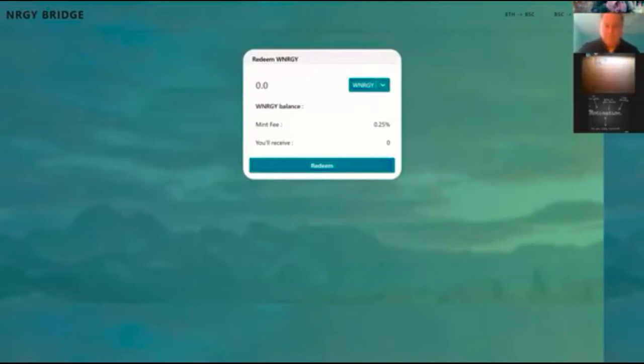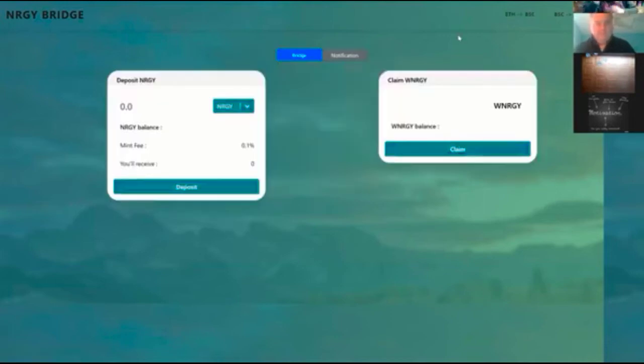They're going to be able to go through the energy bridge, and they're not going to need to buy Wrapped Energy to go through the bridge. That 1% fee comes out of their particular asset. If it's Bitcoin they're turning into Wrapped Energy Bitcoin, the 1% fee comes out of their Bitcoin. If it's Ethereum, that 1% fee comes out of their Ethereum. We didn't make this where they have to jump through a bunch of hoops.